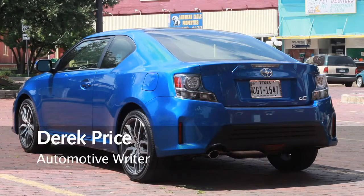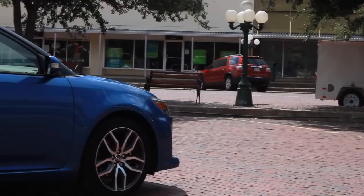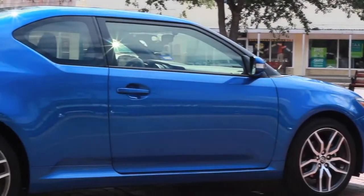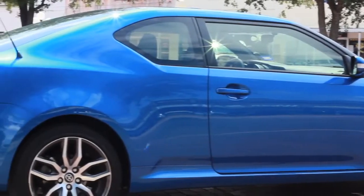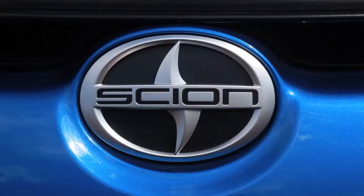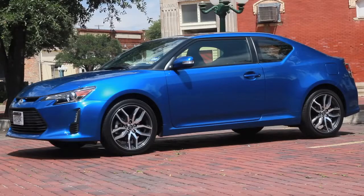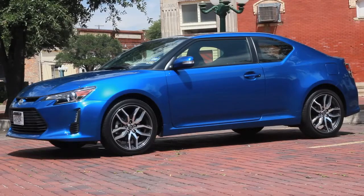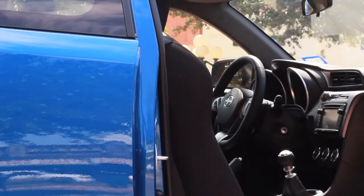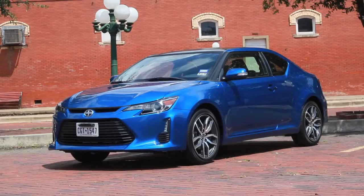This is a car called the TC, and it's built by Scion, which is the brand that Toyota created for young people. Normally that would mean the folks at Toyota would take a boring car and give it a funky body and a really loud stereo system with some flashing lights, and they'd say, 'Behold, young people, here is your car.' But what you're looking at here is a bit different — it's the newest Scion on the market, and it doesn't feel quite as awkward as some of the older ones did.